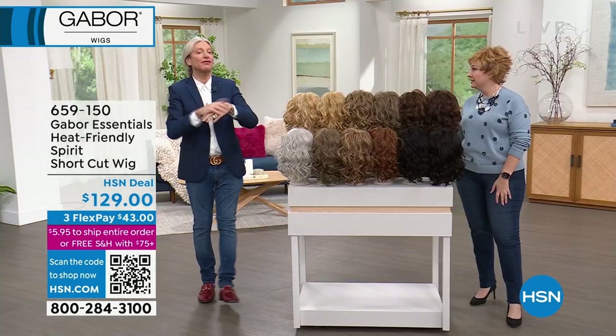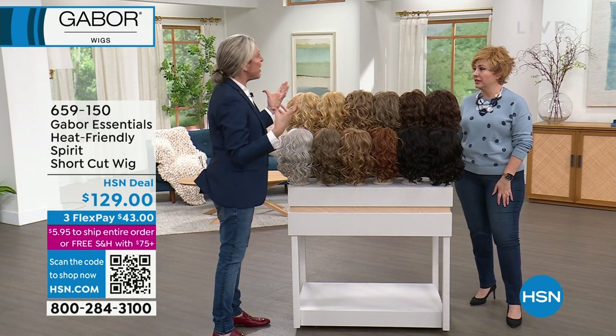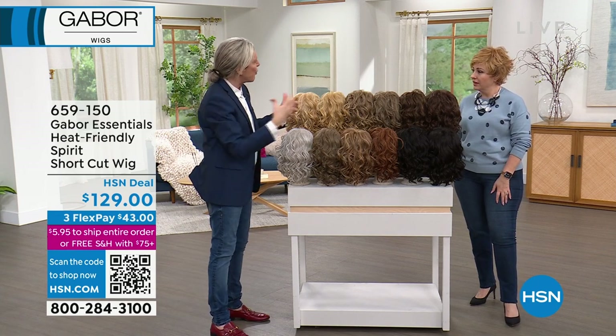My best top tip after working with wigs for so long? Slightly customize it. Make it your own. Treat it like your own hair. Maybe cut a smaller bang, put some more layers into it. Just make it your own.